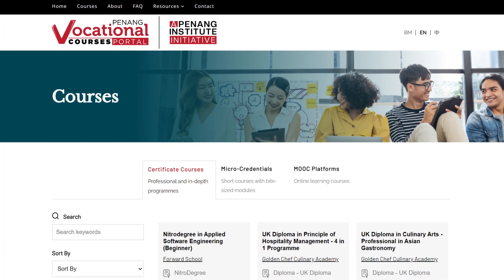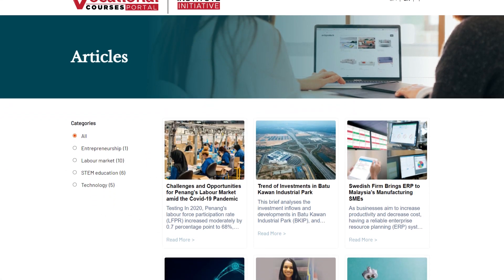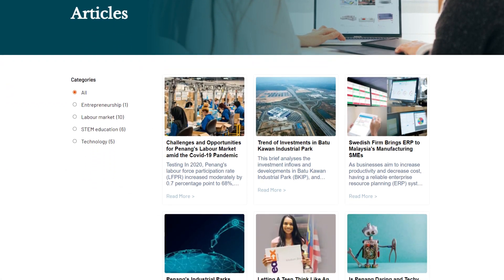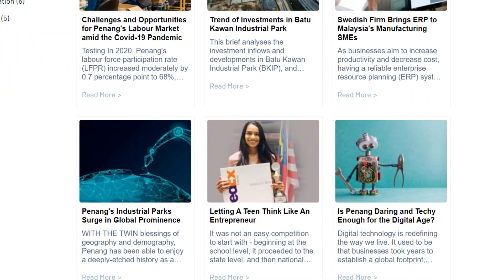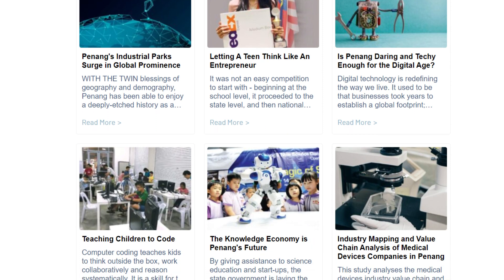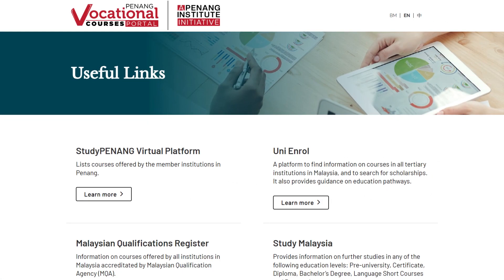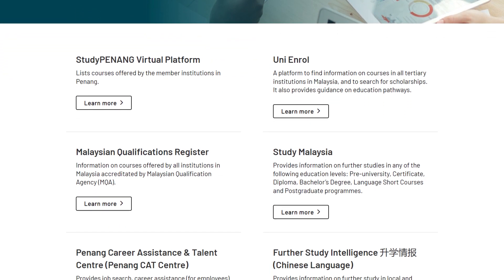Next, students, parents, and teachers can also explore a variety of useful articles and links for additional resources under the 'Useful Articles and Links' tab. These articles are gathered from various sources to provide labour market insights or as further study resources. The links, on the other hand, lead you to other important platforms such as sponsorships and loans.